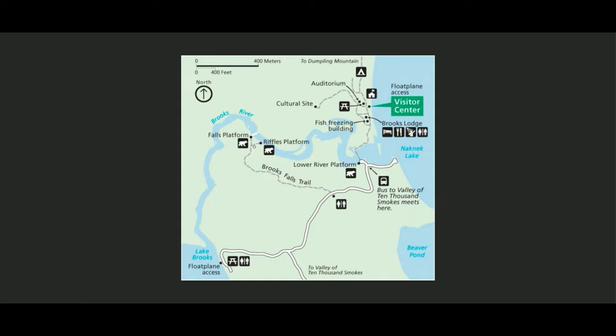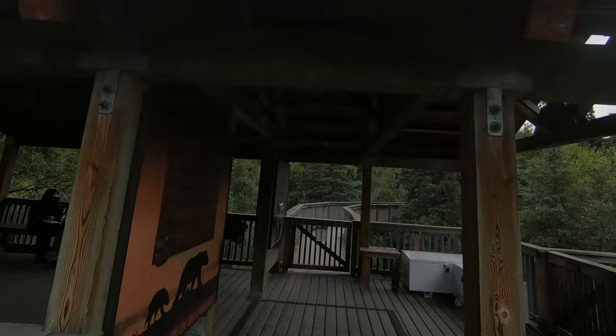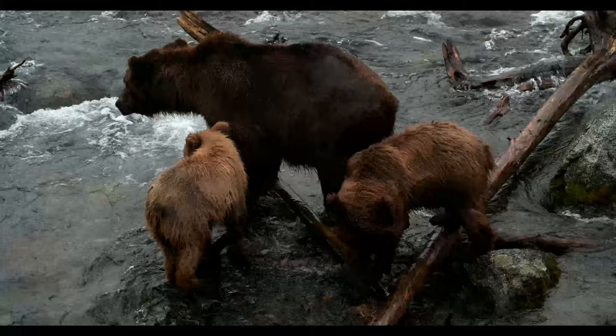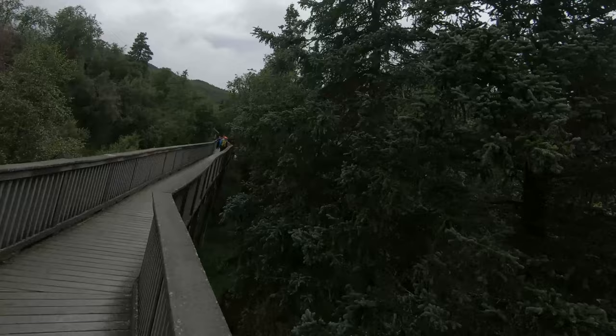At the junction there's a large covered waiting area where a ranger will usually be posted to let you know there's a wait and get your name on the list. Once your name is on the list you can hang out in the covered area or head over to the Riffles platform. On the Riffles platform you can use your tripod in a regular configuration and it's usually not very crowded. This is a great place if you're interested in seeing cubs and mama bears, as young bears can wait in the water for uneaten scraps to flow downriver without much competition.